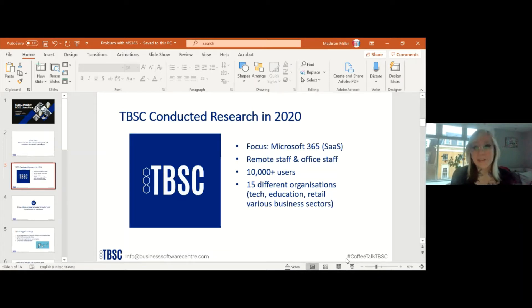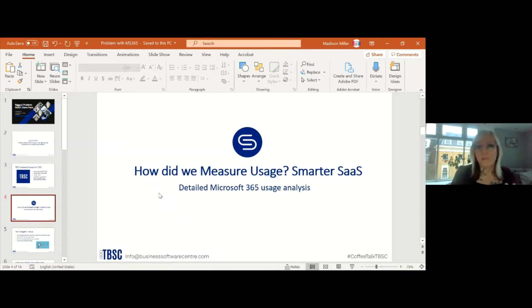With TBSC, we conducted research in 2020 focused on Microsoft 365. This primarily focused on remote staff and office staff, and it had over 10,000 users in our study with 15 different organizations varying across tech, education, retail, and other businesses. With the pandemic, many fields went into remote working. To measure usage, we used a tool called SmarterSaaS, which is a detailed Microsoft 365 usage analysis tool we developed.